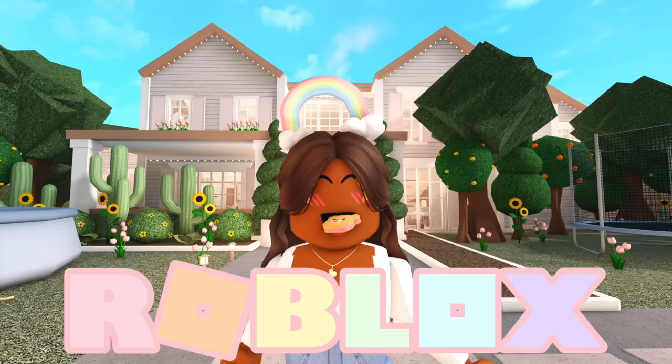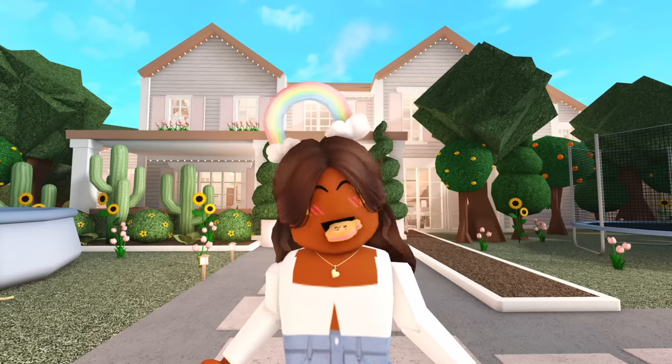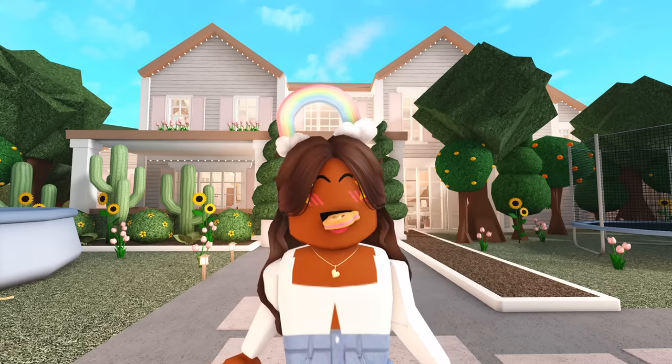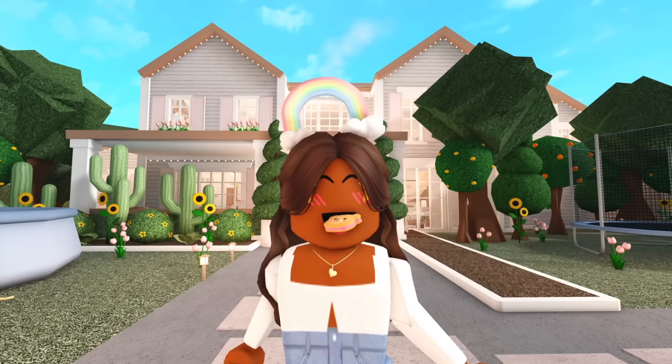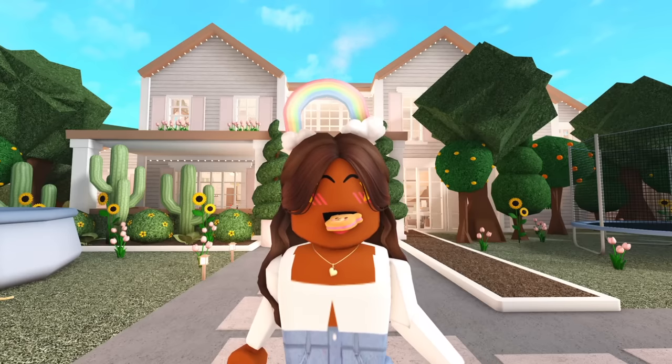Hi everyone, it's AQUILA. Welcome or welcome back to my channel. In this video, I'll be giving you the full tour of the Collins family's brand new Bloxburg Roleplay house. We had our previous house for a year and as much as I love that one, I love this one a lot more. It feels like a mix of all of the houses that we've lived in. It's perfect. And if you missed the empty house tour, that video will be linked in the corner. With that being said, let's get started.